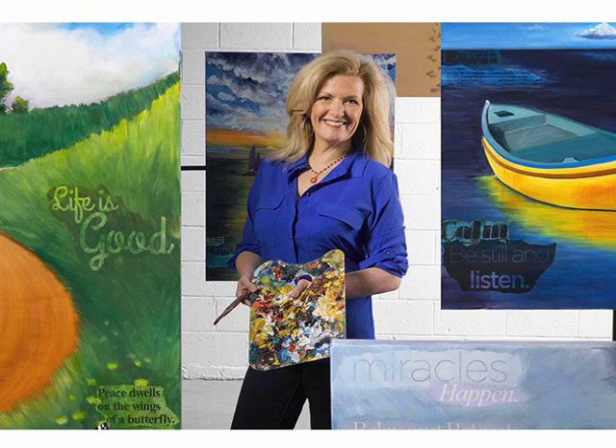Inspired by a patient who complained that the view from her bed in the sterile room always looked the same, I created a series of inspirational landscape paintings. I believe that surrounding a patient with positive messages, encouraging words, and scenes from nature can help improve mood, reduce anxiety, and improve patient well-being.